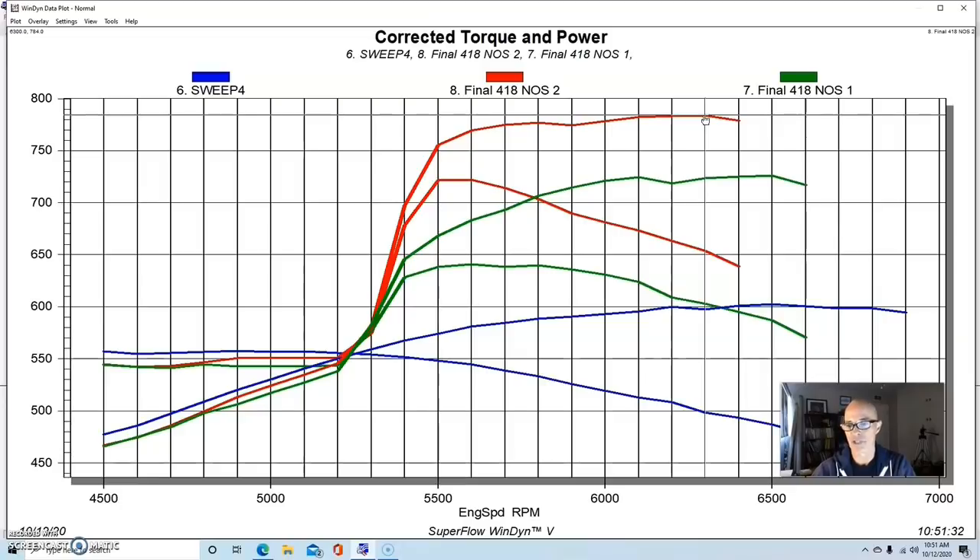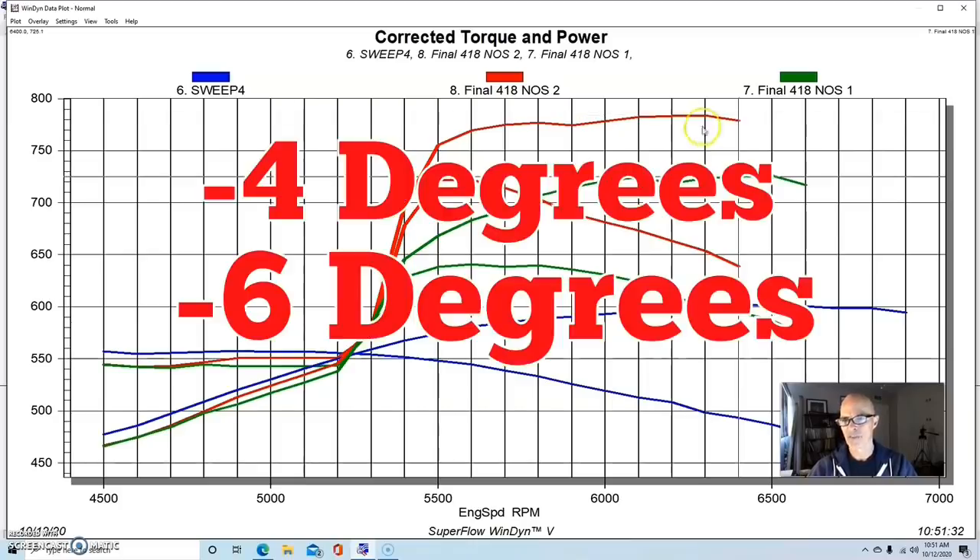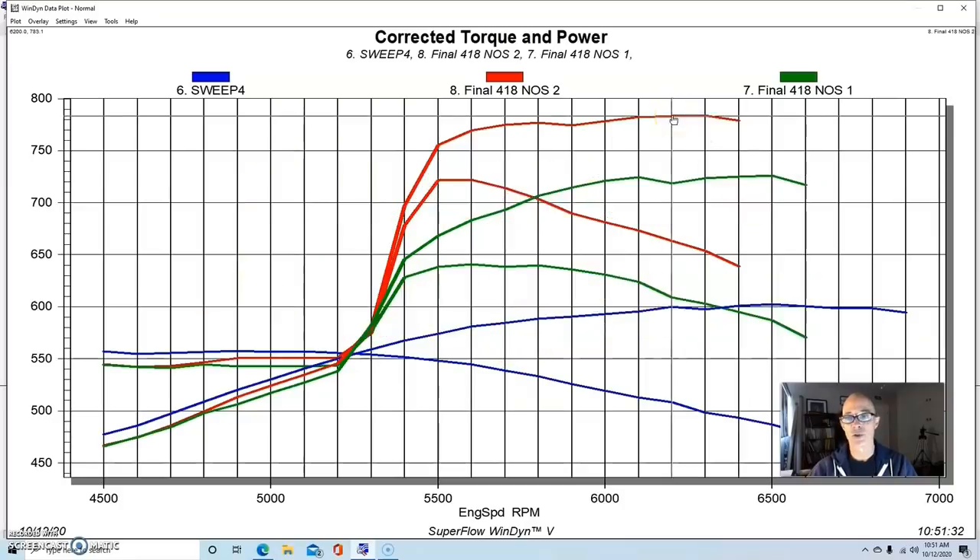This just goes to show how much power you can make with nitrous and how easy it is — as long as everything is right. We retarded the timing four degrees for the first shot and another two degrees for the second. Make sure the air/fuel is right, make sure the timing is right, and you can make a lot of power with nitrous, especially when starting with something already making 600 horsepower.